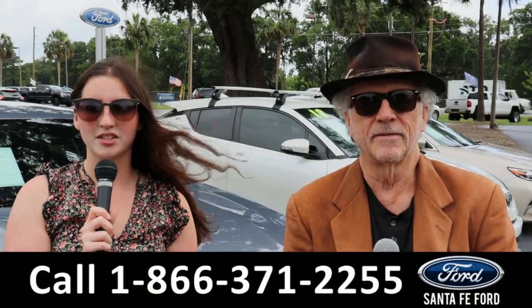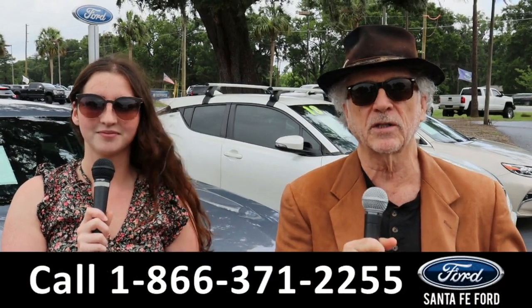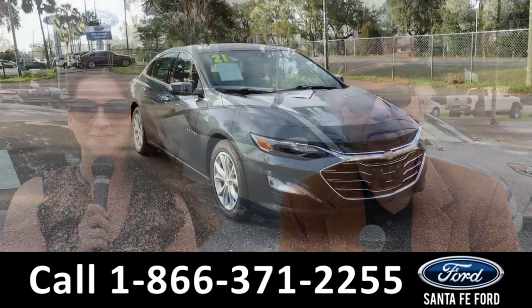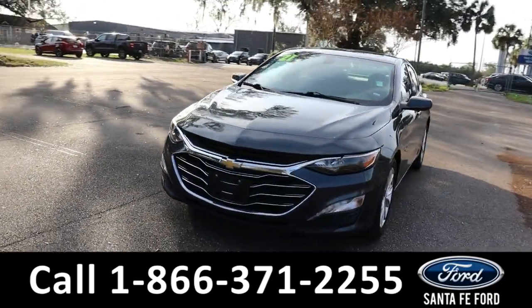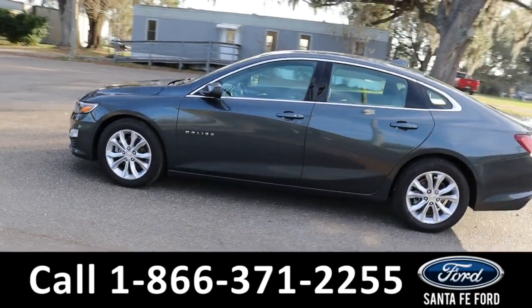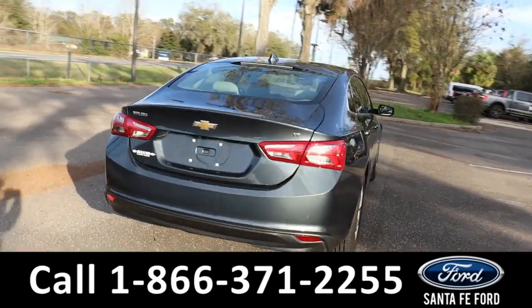Hey, this is Randy and I'm Maria with Santa Fe Ford.com at the Ford Super Center. We've got new and used trucks and cars — it's all here folks. Stay tuned, Maria's going to give you a closer look at one of our vehicles. Here's the 2021 Chevy Malibu LT. It has fog lights, sunroof, remote keyless entry, trunk and start, backup camera, and sensors. It is front wheel drive with alloy wheels. To see a copy of the Carfax, visit Santa Fe Ford.com.